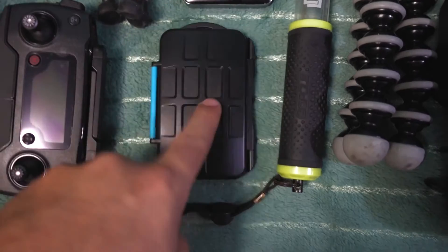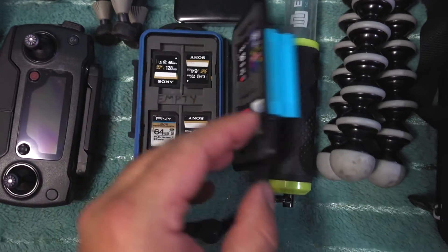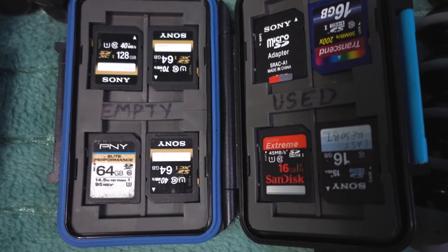Last but certainly not least is this — looks a bit weird, right? It's a hard, waterproof case for my memory cards. These aren't all the memory cards I have, but it's a lot of them — many, many gigs of storage. I don't edit vlogs while I'm out traveling; I wait and edit when I get home, so having lots of storage is essential. This is super rugged and waterproof, I don't have to worry about it breaking, I can clip it on something, and it organizes my memory cards perfectly. Pelican makes one, but this is an off-brand one I got for about half the price, and I love it.